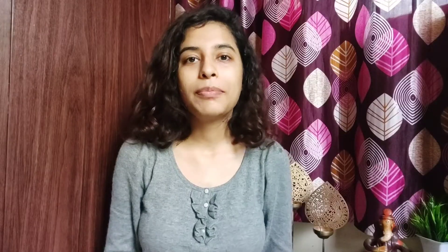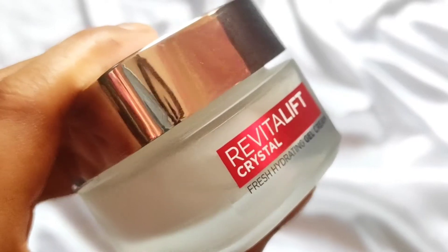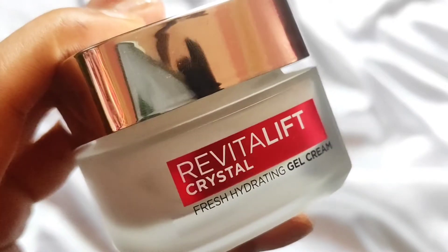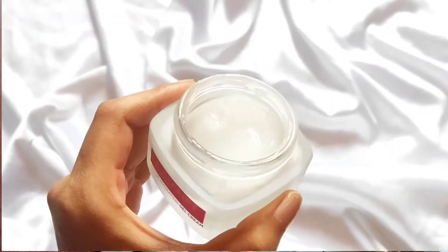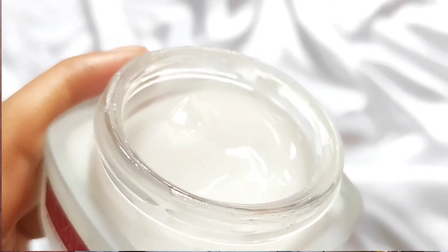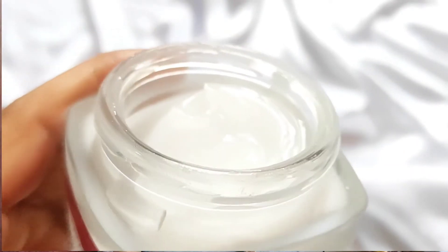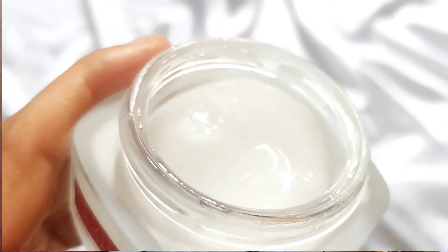I use the L'Oreal Paris Revitalift Crystal Gel Cream. It is very lightweight — a new addition to the crystal range. I have used products from this range before and they were very good, so since this contains Salicylic Acid, I was excited to try it. It is water-based, oil-free, and very lightweight, easily absorbed in the skin. The best thing is it is dermatologically tested and penetrates 10 layers deep, so we get crystal clear skin. From regular use, breakouts slowly reduce and we get good, glowing skin.